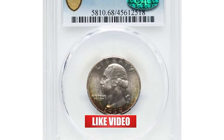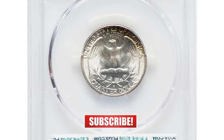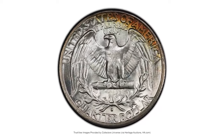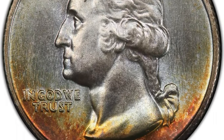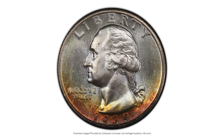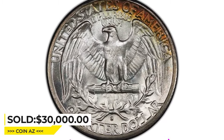Starting with this 1939S quarter dollar in Mint State 68. This is the ultimate registry coin for the 1939S Washington quarter, being the sole finest at PCGS and CAC. NGC reports two additional coins in this grade, but neither is CAC endorsed. Satiny and blemished mint luster complements boldly rendered devices. Much of each side is brilliant, although deep crescents of crimson, gold, and amber olive toning appear along the lower obverse and upper reverse borders. High appeal is outstanding; sold for $30,000 at Heritage Auctions.